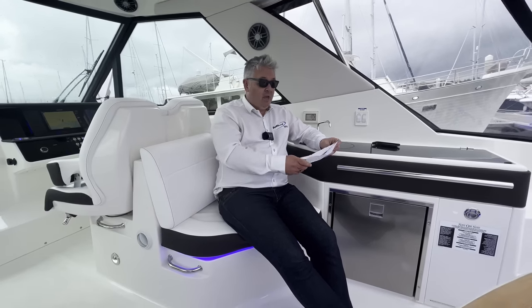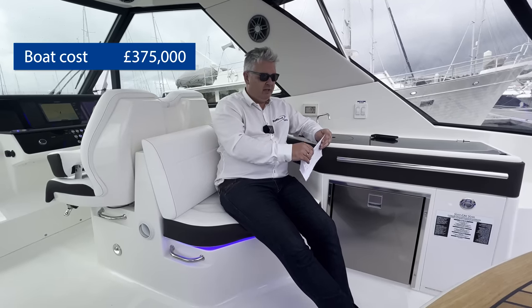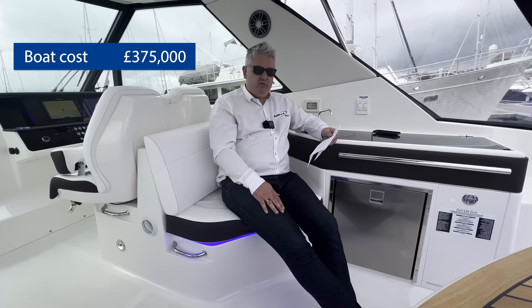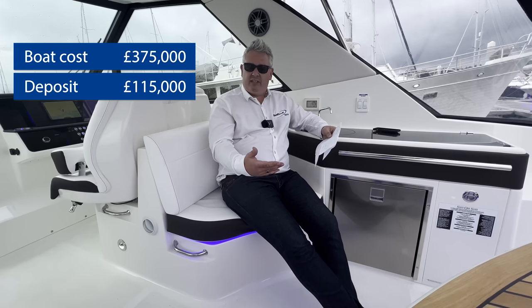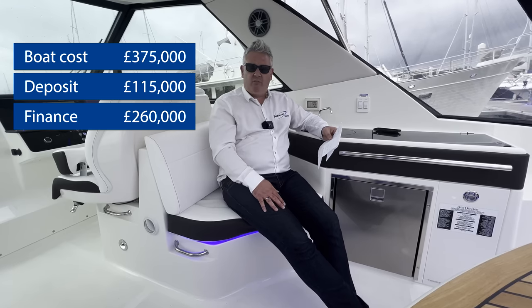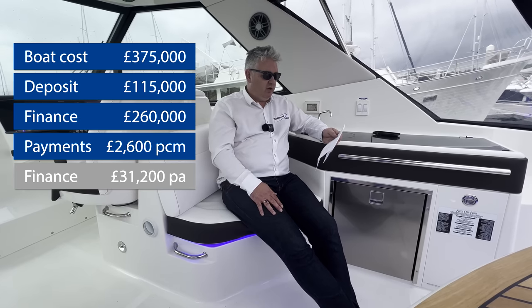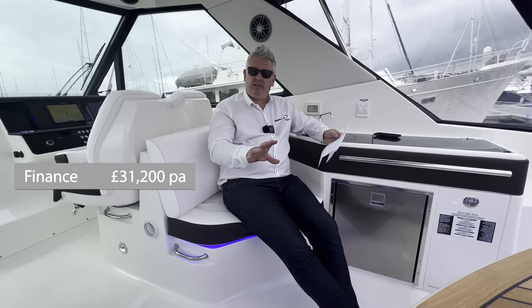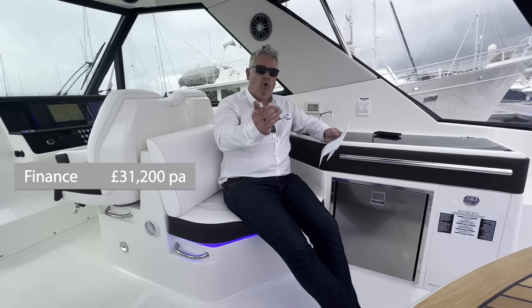In terms of financing, this boat is £375,000 including UK VAT. A 30% deposit is required — around £115,000 — leaving £260,000 to finance. At current rates that works out at about £2,600 per calendar month, or £31,200 per annum. Of that annual figure, around £5,000–£6,000 is interest and roughly £25,000–£26,000 is capital repayment against the £260,000 loan.